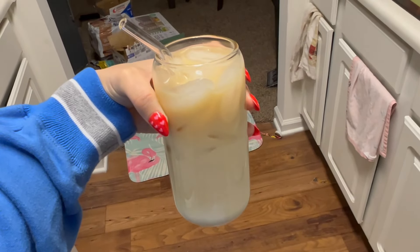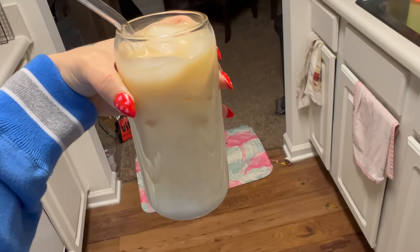I just made a little chai tea latte for a little pick-me-up.